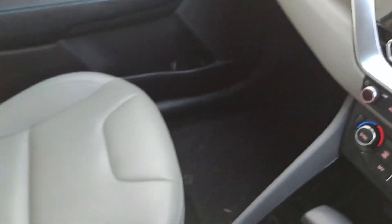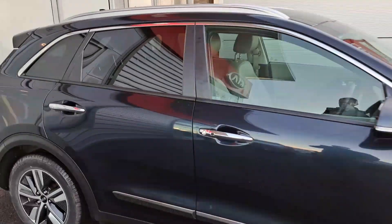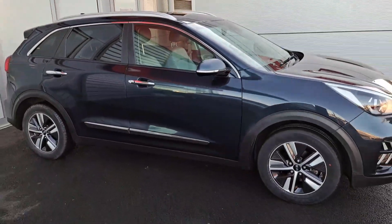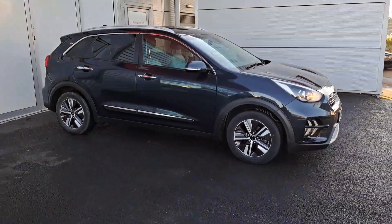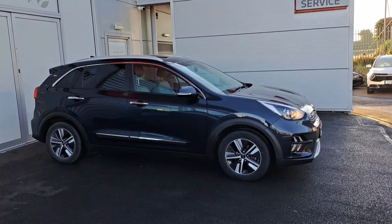If you'd like to know more about this vehicle or arrange a test drive, you can contact one of our sales team on 01 870 1444 — that's 01 870 1444. Thank you for watching, have a good day.